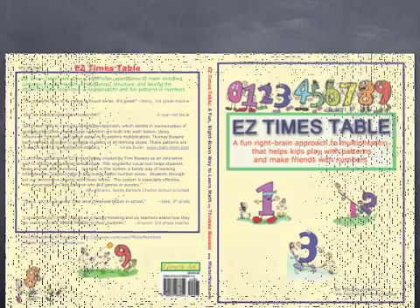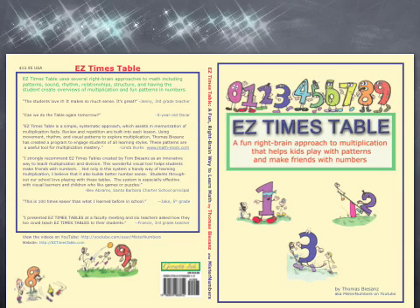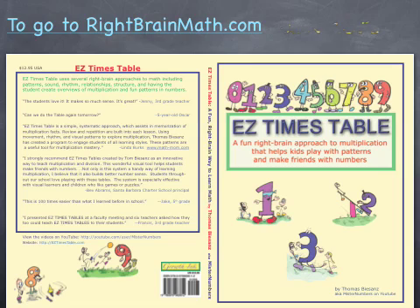The book Easy Times Table includes explanations and worksheets to put these circle patterns and other fun patterns to work learning math. Curriculum Review Magazine calls Easy Times Table a revolutionary approach to teaching math. Teachers, kids, and parents love it. Get the book on Amazon or at RightBrainMath.com where teaching DVDs are also available. Click on the link on the right to go to the RightBrainMath website to learn more — that's RightBrainMath.com.